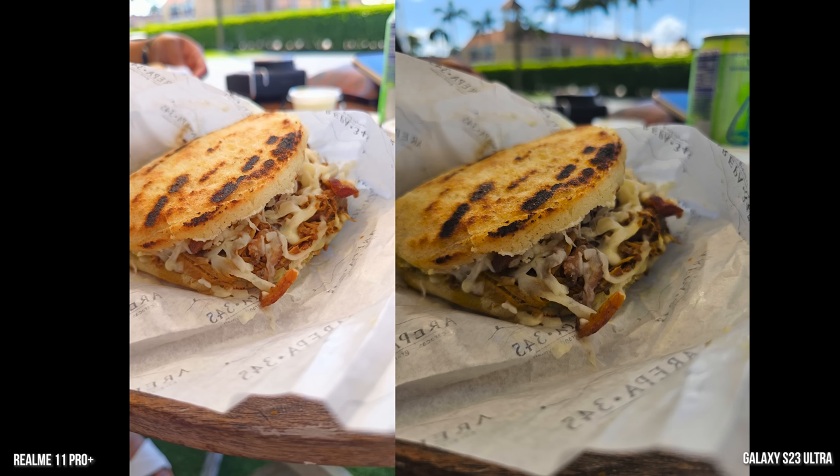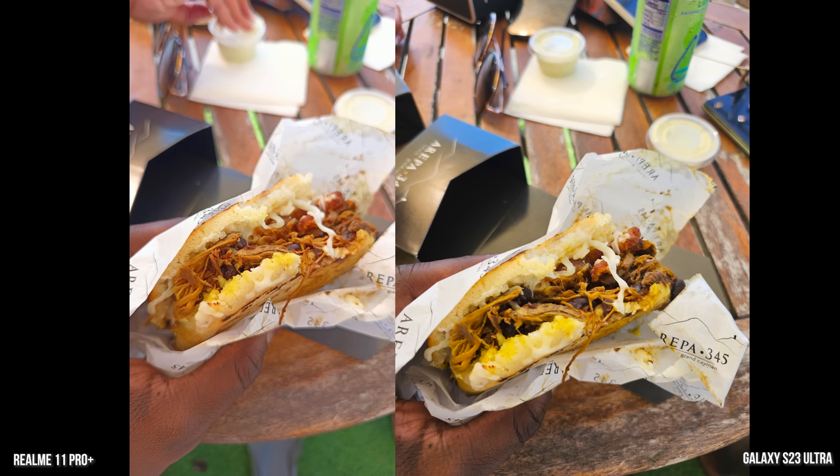These are the Arepas — they were fantastic but expensive. This Arepa almost cost $30. Yes, you heard that right; Grand Cayman can be an expensive place. But the color accuracy goes to the Galaxy — that is the exact color of everything in there. The Realme just made everything look super saturated in this shot, and it's with the 200 megapixel sensor for both of them.